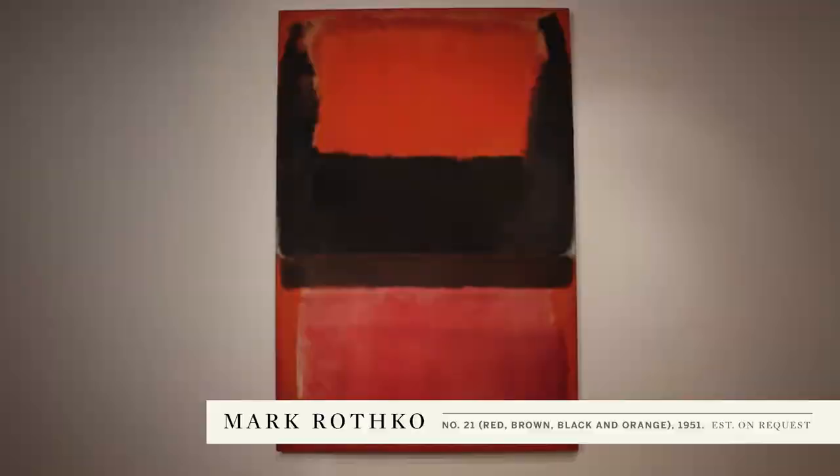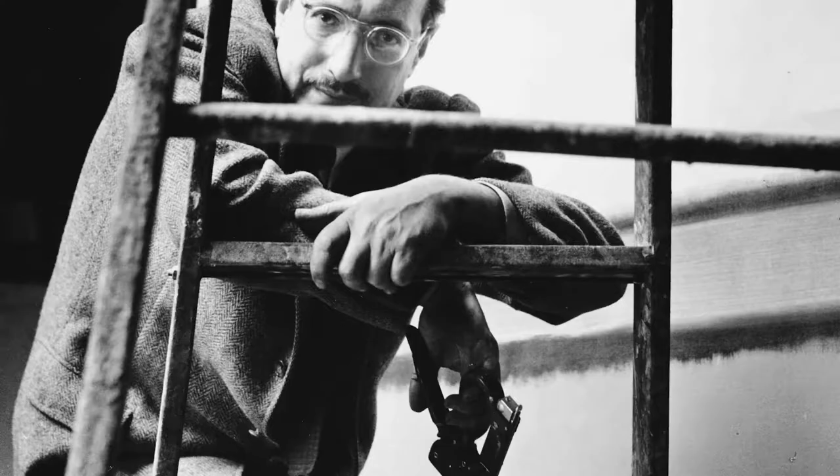Among the most important paintings in this collection is Mark Rothko's masterpiece, Number 21, Red, Brown, Black and Orange. 1951 was a critical moment in his career, defining what he would go on to do for the next almost 20 years of his life.